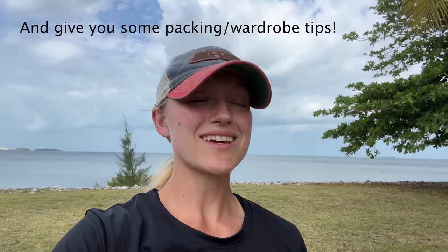Hey, I'm Grace, and I've been living out of my 4Runner since May of 2021, and in that time my wardrobe has gone through so many different iterations. And today I'm going to take you through my current wardrobe that I think is just about perfect for me.